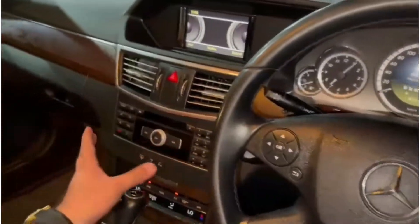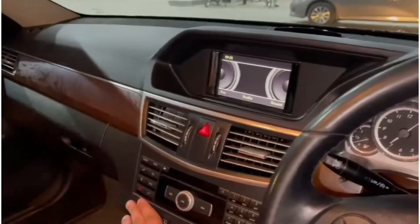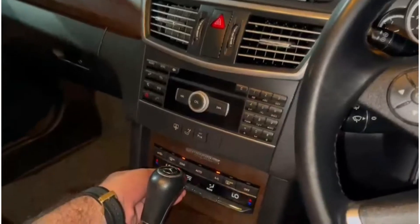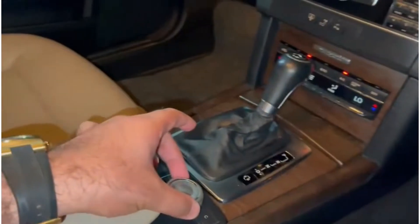As you can see, this is the display of this car which comes with a media player that you can control through it. It also has a beautiful climate control system, and you can control the volume of the car from here as well.